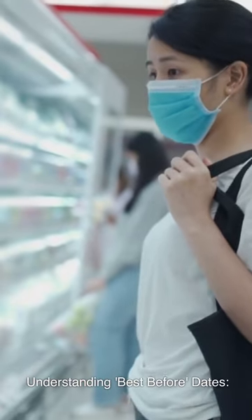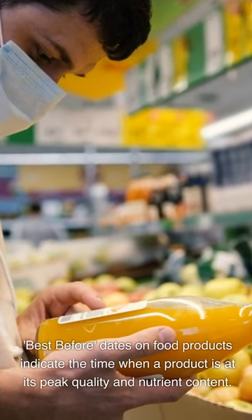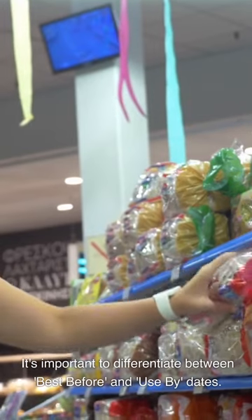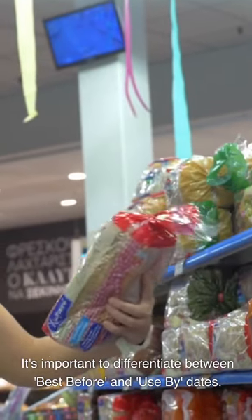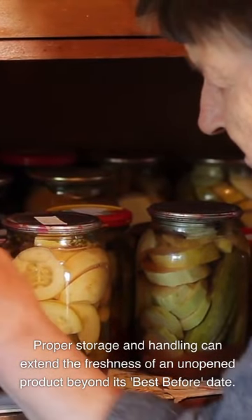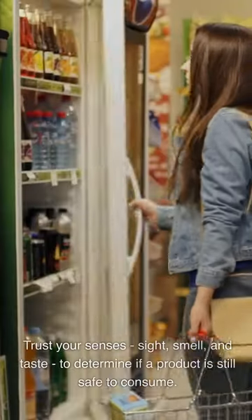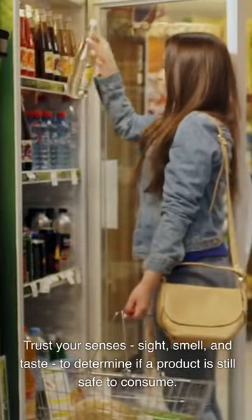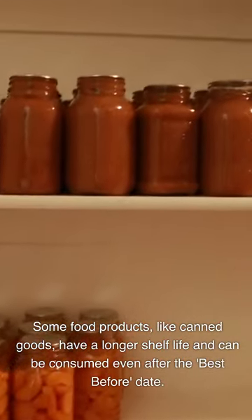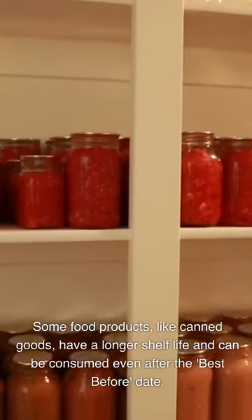Understanding 'best before' dates. 'Best before' dates on food products indicate the time when a product is at its peak quality and nutrient content. It's important to differentiate between 'best before' and 'use by' dates. Proper storage and handling can extend the freshness of an unopened product beyond its 'best before' date. Trust your senses — sight, smell, and taste — to determine if a product is still safe to consume. Some food products, like canned goods, have a longer shelf life and can be consumed even after the 'best before' date.